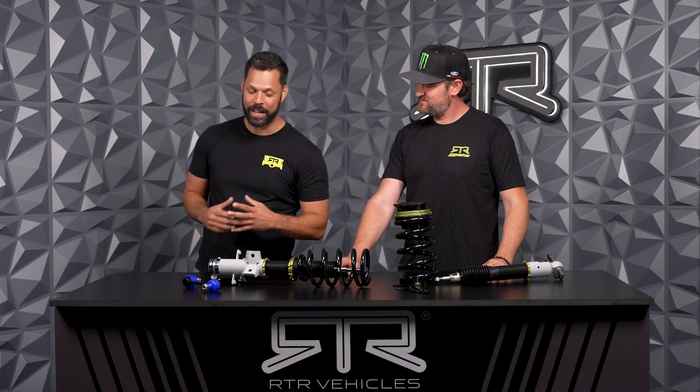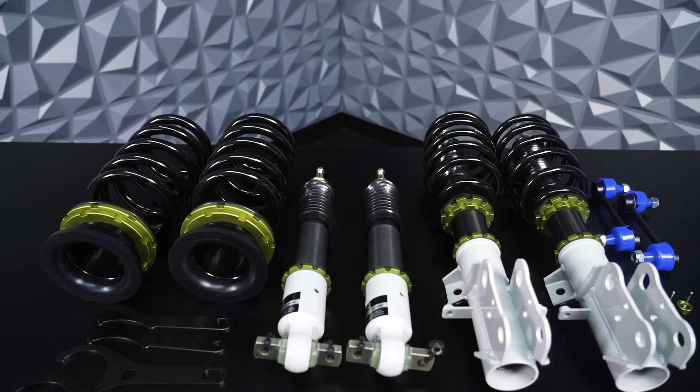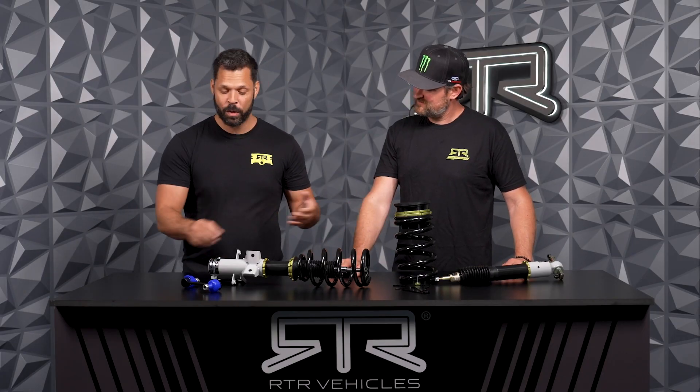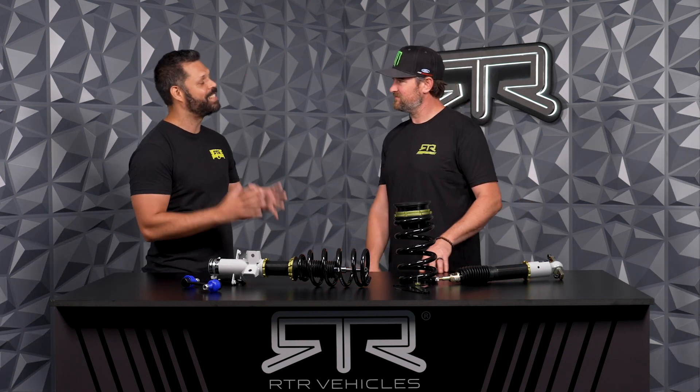As you can see in front of us here are the RTR Tactile Performance coilovers from RTR Vehicles. This is a monotube design with linear piston dampening. We've got springs, sway bar end links, and an entire setup here.